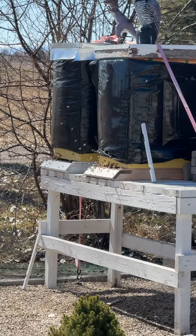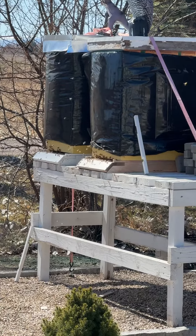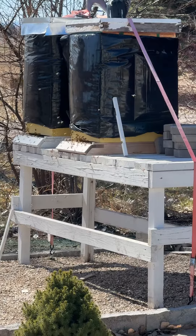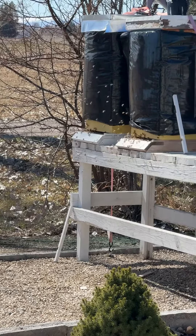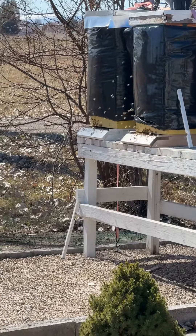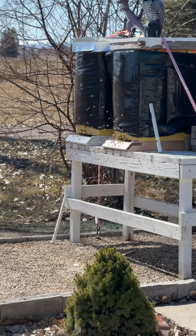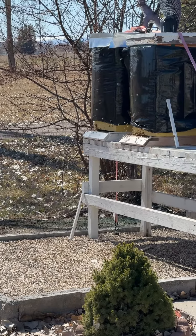I'm trying to keep the bees out of the dog's water dish and get them to go where they're supposed to go, but all morning I've been saving bees from the water — saving them from drowning. I have four water dishes for them with rocks so they won't drown, and they're going to the dog dishes where they can drown. Craziness.